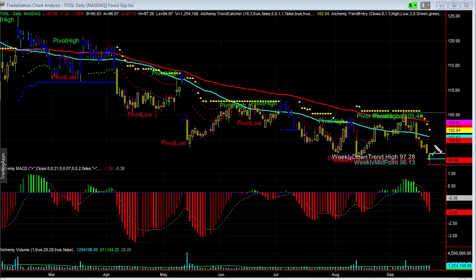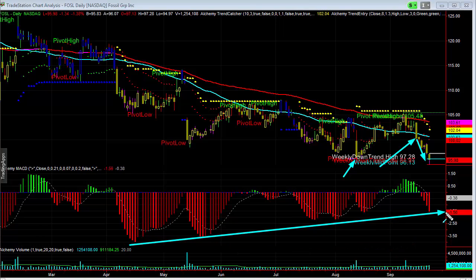Here we're looking at Fossil, and so far we saw this drop about 5 points from our initial short at 100, and we did see this continue to drive lower, hitting a new low. I do think we'll see this continue to drive lower. Now what we've got to watch for is this potential divergence we've been seeing so far.